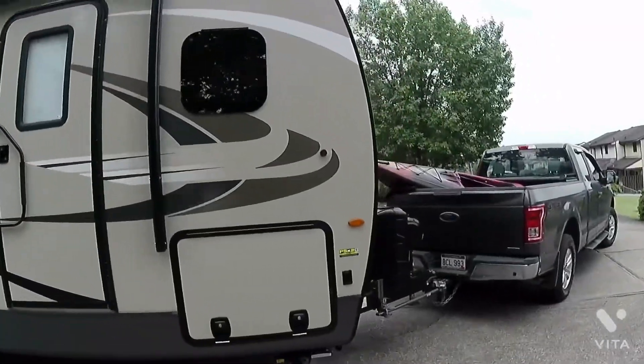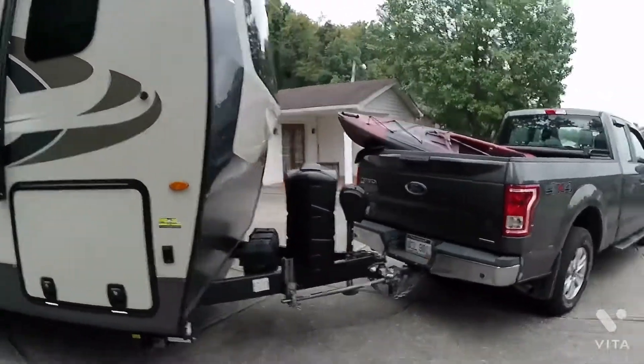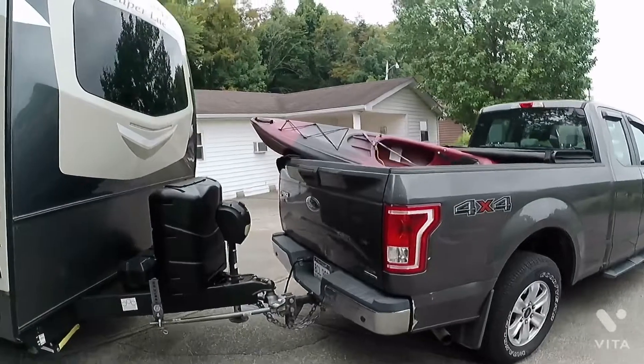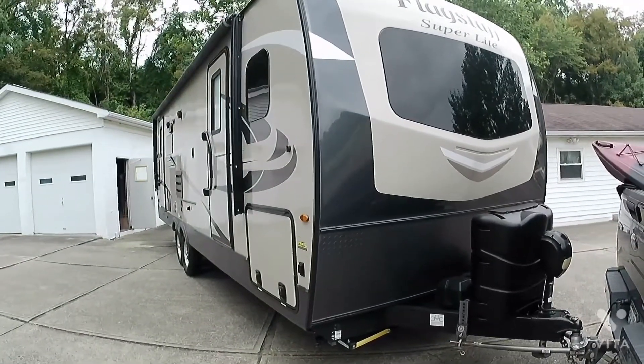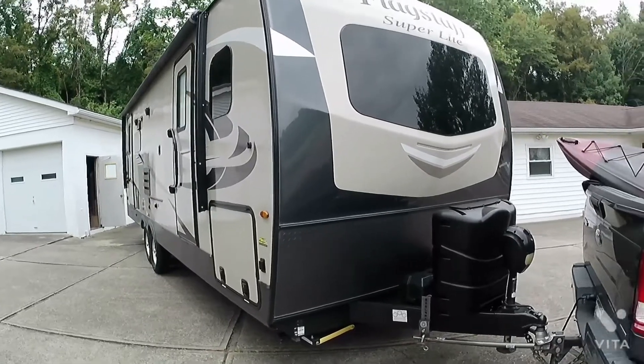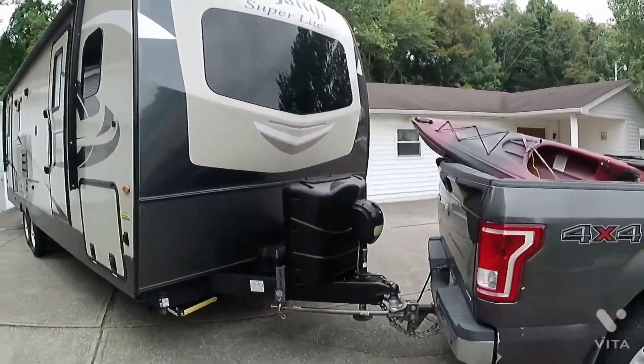Good morning, YouTube, and welcome to Everything RV with Dave. All hooked up and we're ready to go. We have the kayak in the truck, and we're going to head across Pennsylvania. Why don't you take a ride with us and see where we end up.